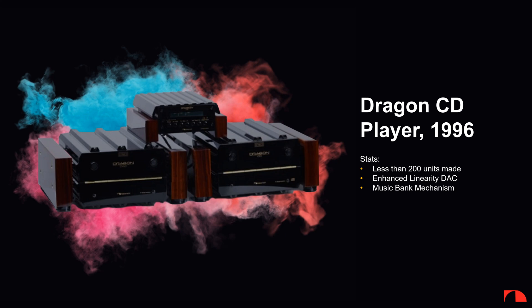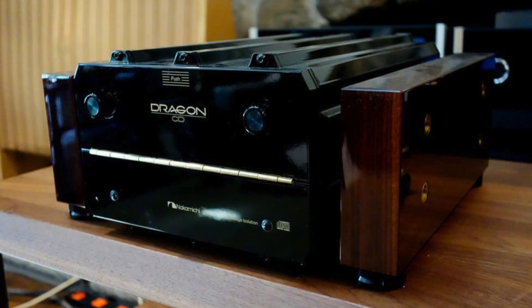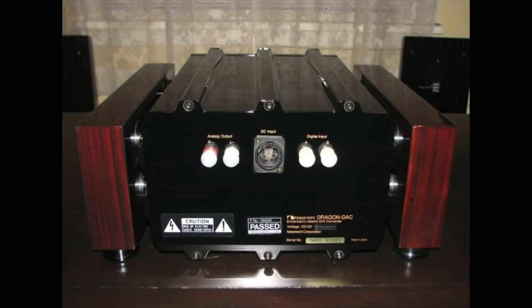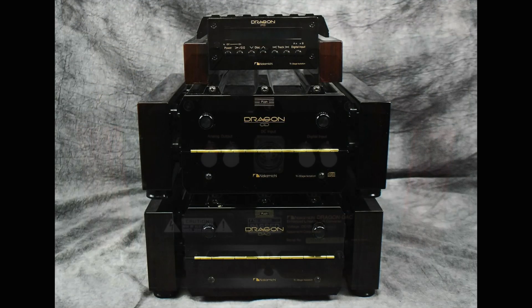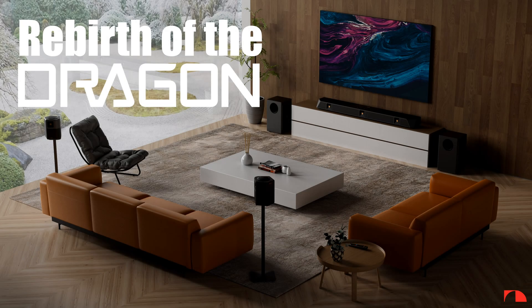The last Dragon ever produced is the ultra-rare reference CD player. Only 200 units were produced and they were quickly sold out. It has a one-of-a-kind three-piece formation: one chassis housing the disc-change transport with a built-in spare digital-to-analog converter, one housing the power supply and controls, and one chassis housing a standalone digital-to-analog converter. It is the world's first reference quality CD player that can house seven CDs at a time.